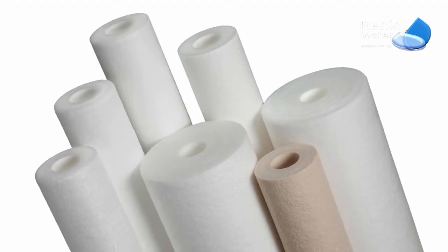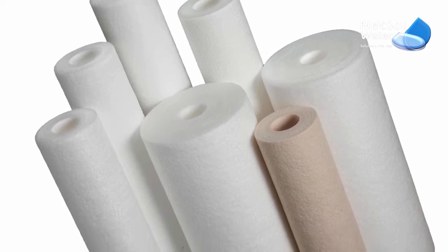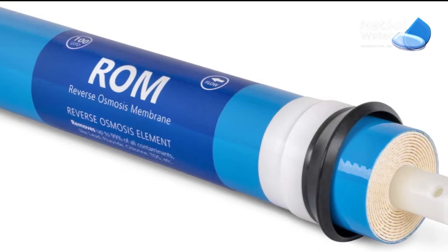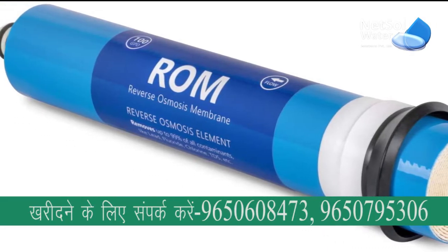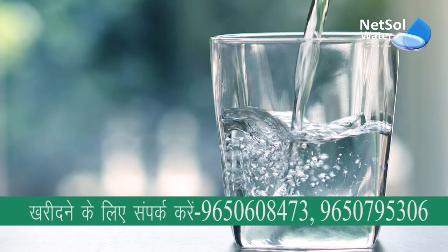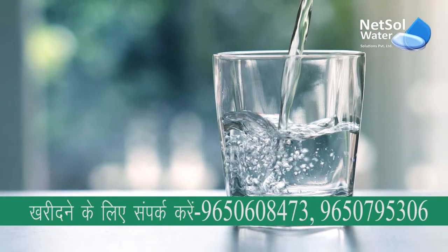In stage 3, for fine filtration, the water is put through a micron cartridge filter. In stage 4, the water is then pumped into the RO membranes using a high pressure pump. In stage 5, only pure water passes through the membranes, where the majority of the dissolved particles do not.